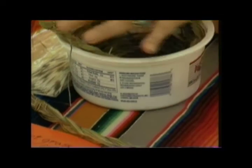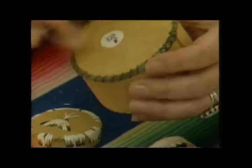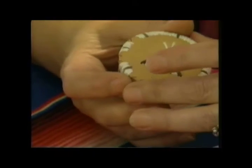This is sweetgrass, which I use to ornament the edges. I'll sew that bottom part and then wrap the sweetgrass around it, or put porcupine quills around it like that one.